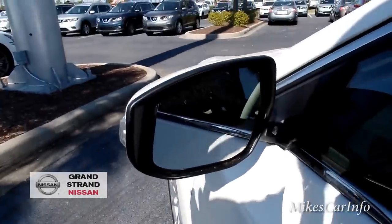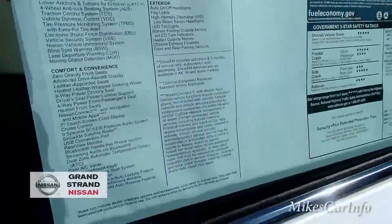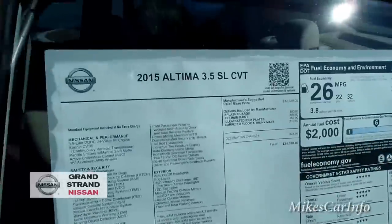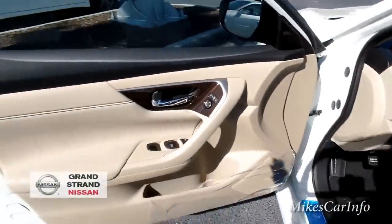There are the side mirrors — I don't see any indication that they're heated, though they may be. Here's the window sticker, by the way. I'm going to have all of this in the description, but in case you want to use the pause button and check it out, you're welcome to. Of course you can also go on Grand Strand Nissan's website and check out all the details there.